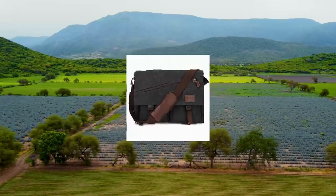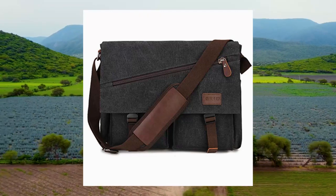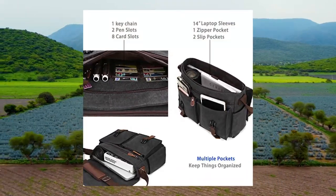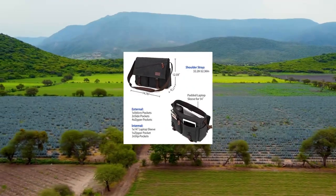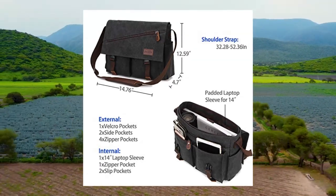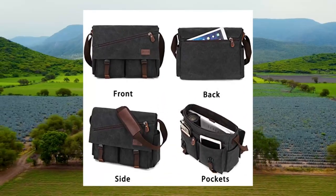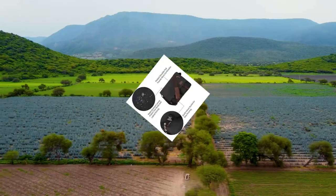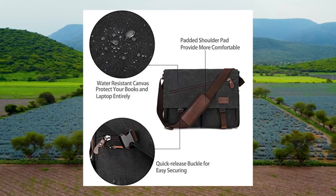Messenger Bag for Men — water-resistant unisex canvas shoulder bag fits 14-inch laptop. Made of high-quality water-resistant canvas to protect your belongings. A unisex satchel bag perfect for college and business. Designed with two strong buckles on the flap for anti-theft security. The large zipper closure compartment double-secures your laptop, wallet, phone, and other electronic devices.